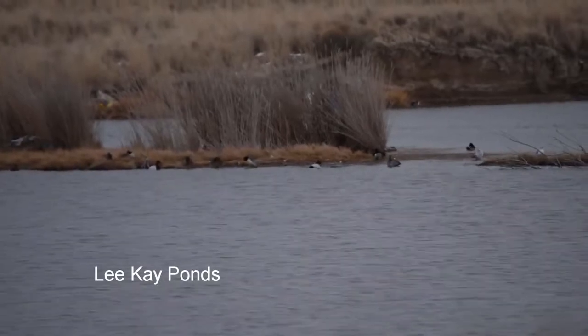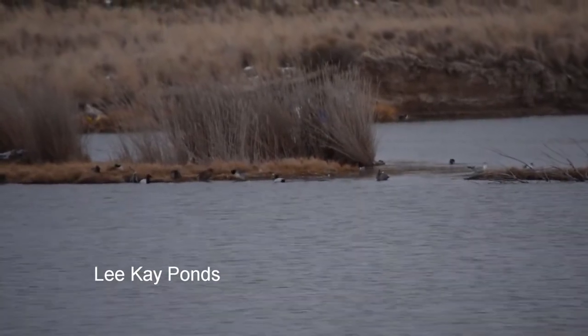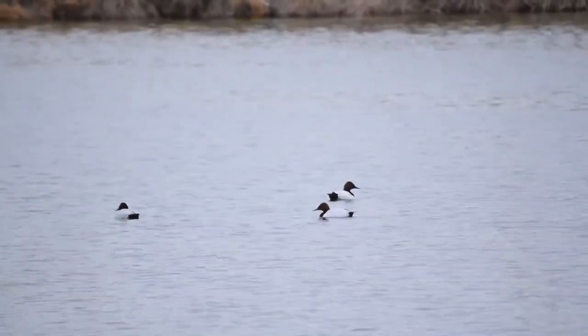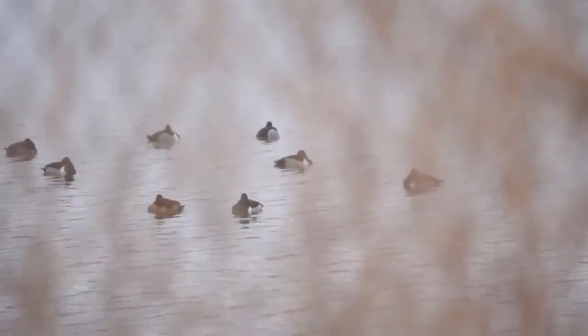As you get closer to Salt Lake City, a place that holds a great diversity of waterfowl is Lee Kay Ponds. Situated right next to the dump, it is also one of the best sites around to get gulls. Those are my favorite spots to look for birds around the Great Salt Lake.